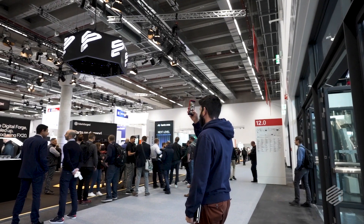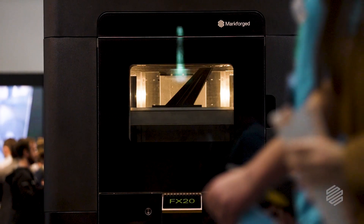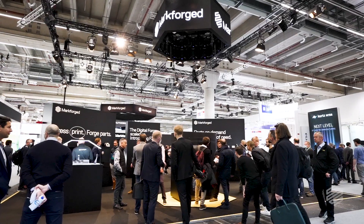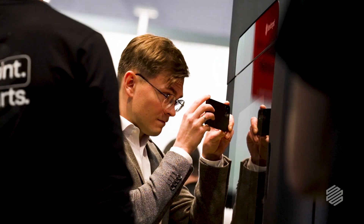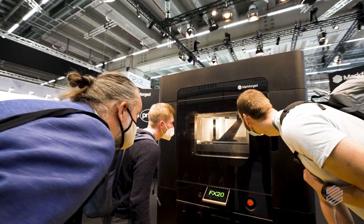Welcome to the show at Markforged. We are unveiling our new beast — the hottest, largest, and fastest printer we've ever made. The FX20 has been getting a lot of attention. It's been like a concert, almost like the center stage singer at a really big show. We've had crowds of people just looking at it, taking pictures, saying, 'Whoa, Markforged is doing thermal plastics now? That's a game changer.'